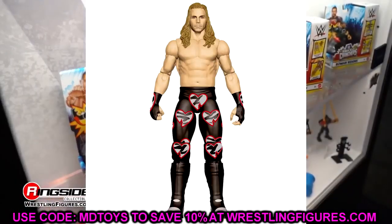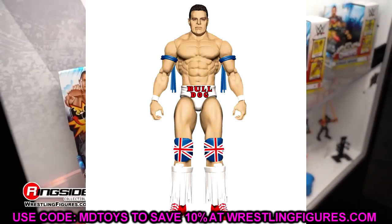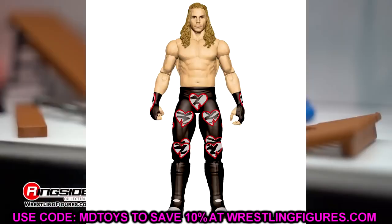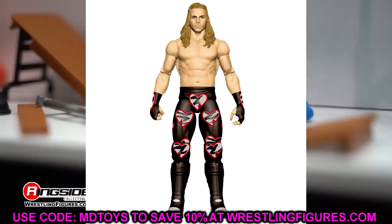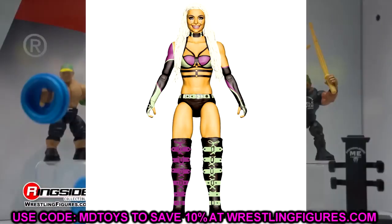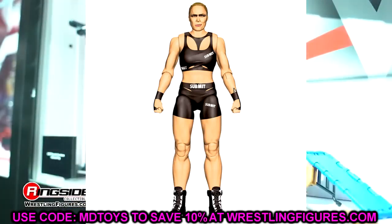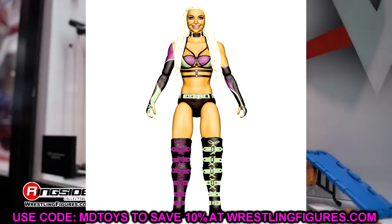I can already imagine some of the posability we're going to get out of these. I think I need to pre-order at least a few of the first round of basics to find out exactly what these guys are going to be like — we got to get the diagnosis on these basic figures. Next up we have Ronda Rousey and Liv Morgan — very good-looking Liv Morgan, though it'll probably be very flat. The deco on basics is pretty flat, lacks sculpt and a lot of paint detail, but the head sculpt looks good.